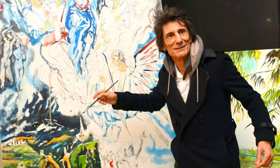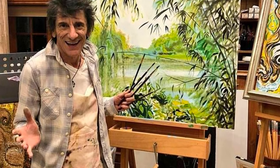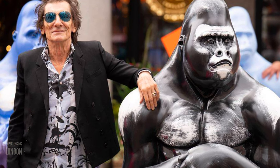Classically trained at Ealing Art College, he has mastered a range of genres, from abstract to landscapes and portraits. Ronnie is Tusk's longest standing ambassador, having supported the charity for 30 years.